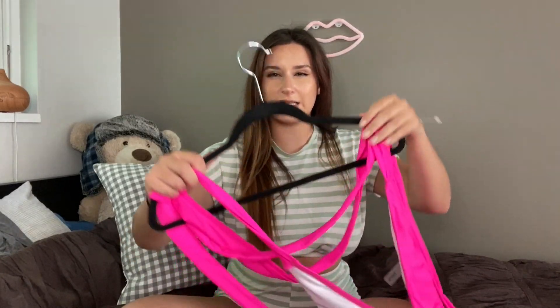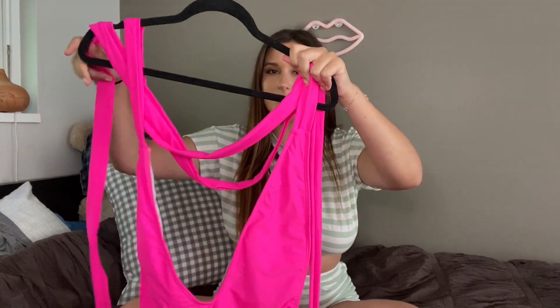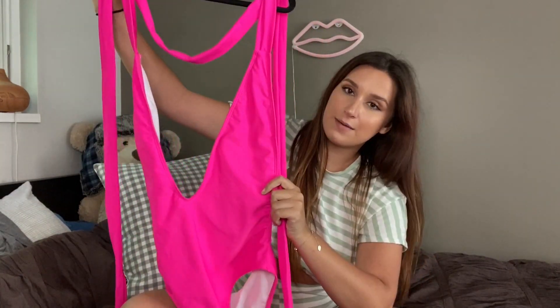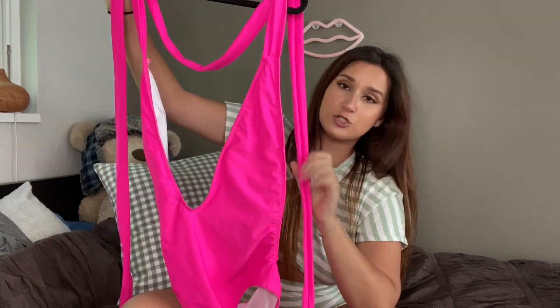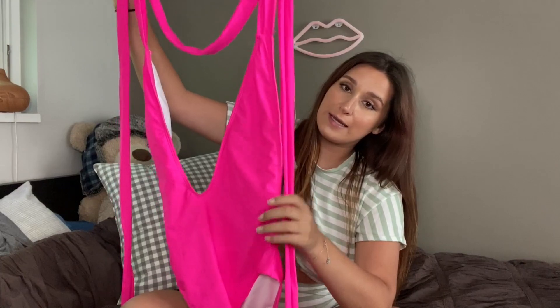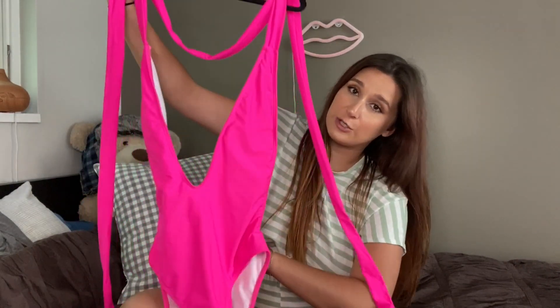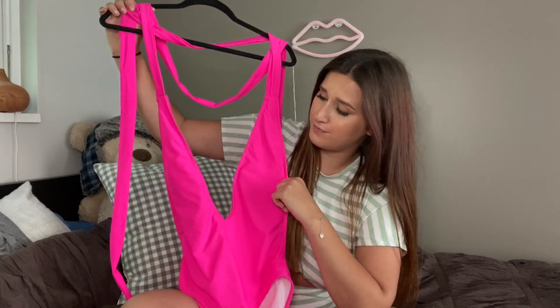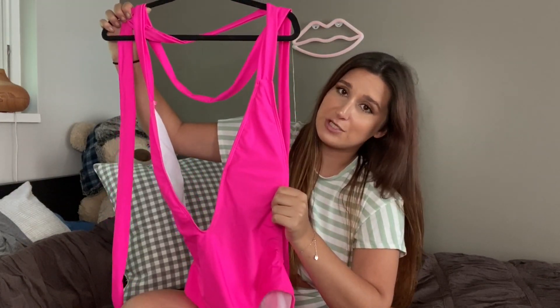The next one I have is a little bit similar to the one I just showed you. This is a plunging pink one piece. You tie this around your back and you just pull it as tight as you need to keep everything in place. This sucks you right in. It has a very low back, it's really cute and scandalous. I would definitely wear this to a pool party, and I would even wear this as a top with jeans.